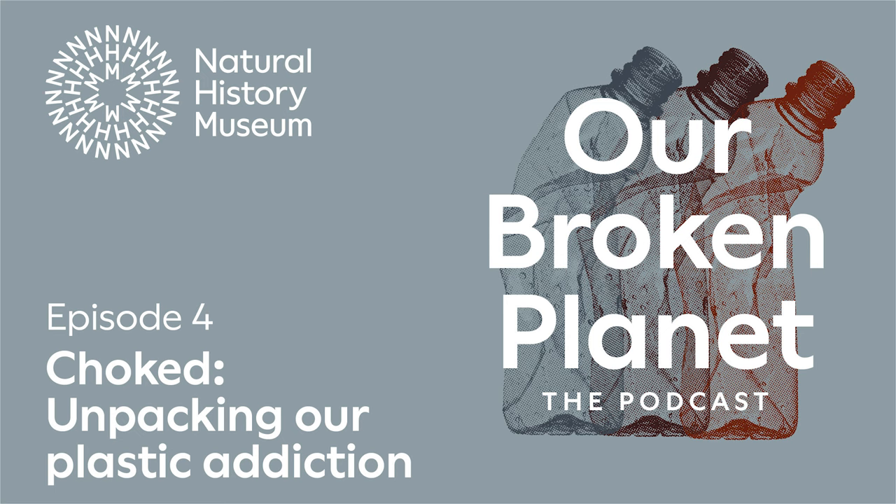The exponential rise of plastic over the last hundred years is a problem that we've all heard a lot about. But don't worry, we're not going to preach to you about why you should stop using plastic cups. You already know that. So anyway, Khalil, nurdles — fill me in.